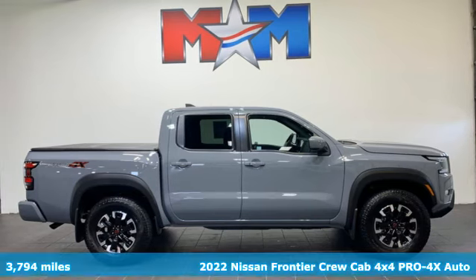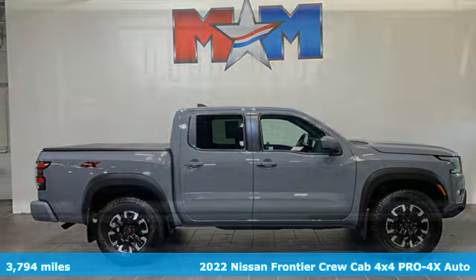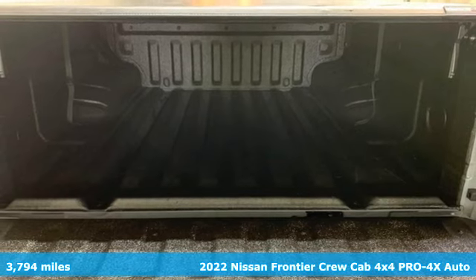Here's a 2022 Nissan Frontier. With this versatile mid-size truck, tough is always on call.